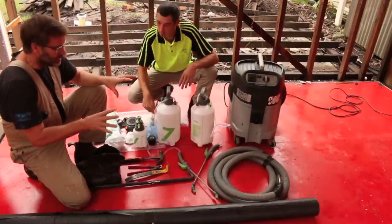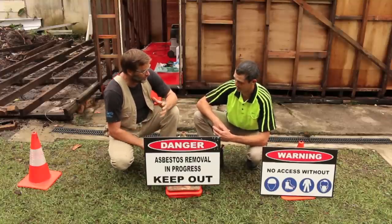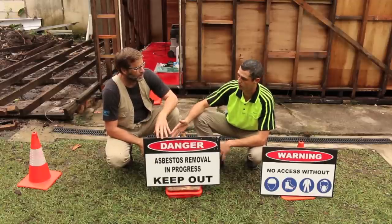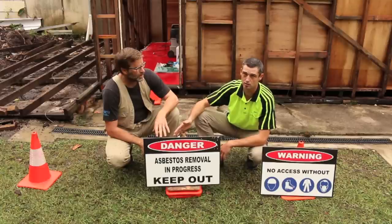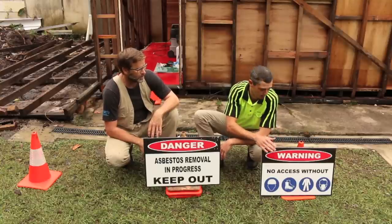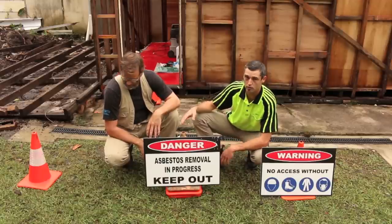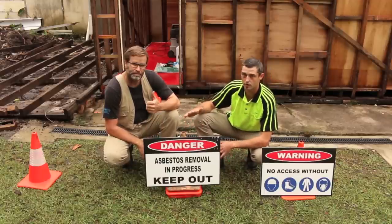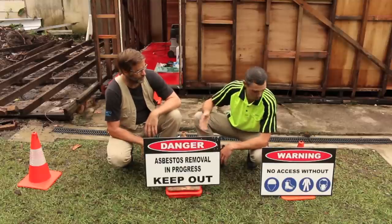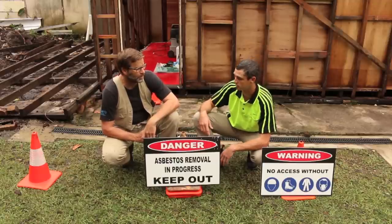As far as signage goes, the main point is to keep people out of the site. You definitely need a warning sign: 'Danger — asbestos removal in progress.' At every entrance you want signs, barricades, and tape. Another sign lets people know what PPE is required — hard hats, boots, suits, and masks. You want a good 10-metre perimeter if possible. There should also be a contact phone number so if anyone turns up, you can come out and actually talk to them properly.